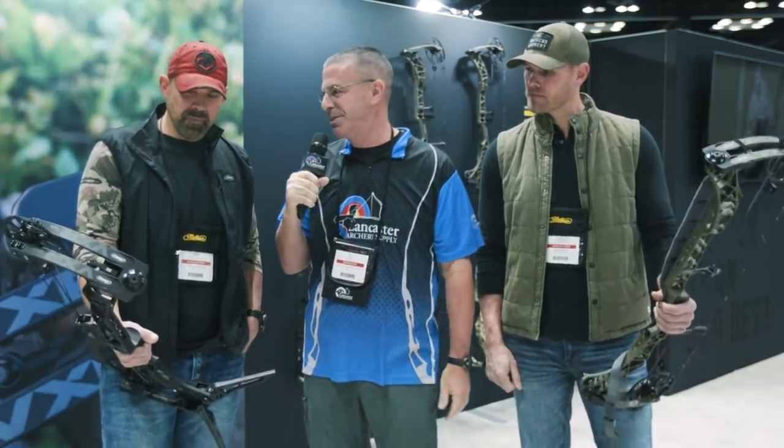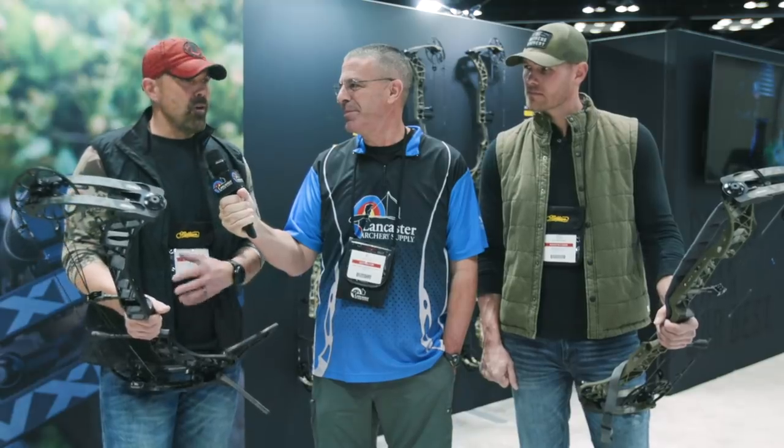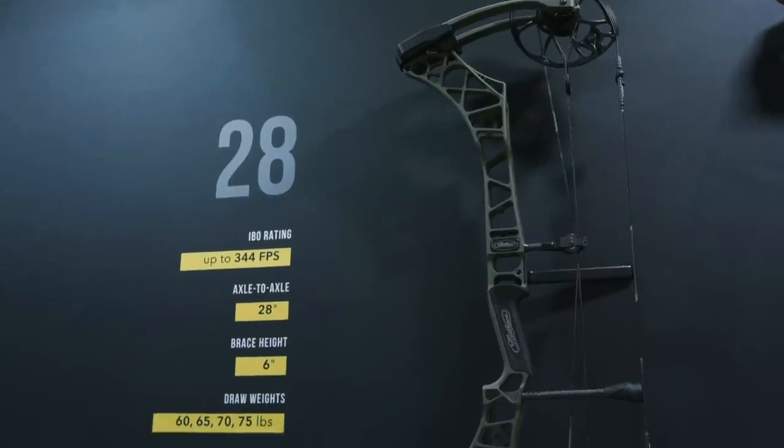Lee, first impressions of the VXR this year? It's been great. You wonder every year how you can get them smoother, stay that fast and that quiet, but this has been my favorite bow. My season proves the accuracy — probably my best season ever. You say it every year, but you don't know how they can improve the quietness.